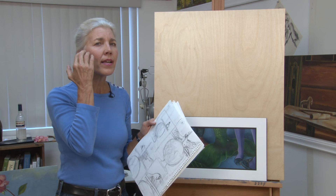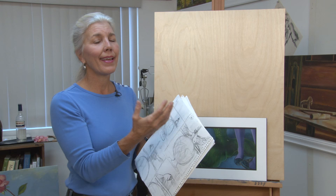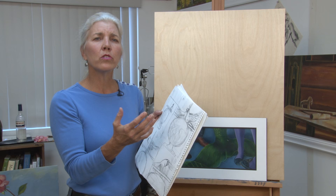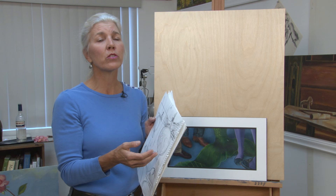I have an idea and a concept of where this is going, but it's going to dictate to me where it goes. I don't know if I'm going to go with an illustrative technique like I did with my mermaid, or if I'm going to do sort of a blurred oil painting and then draw on top of it with charcoal. That's yet to be seen.